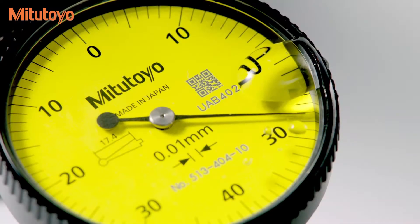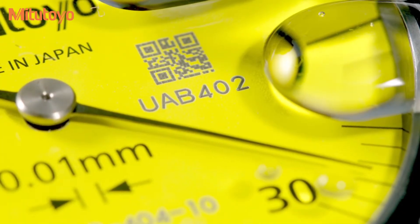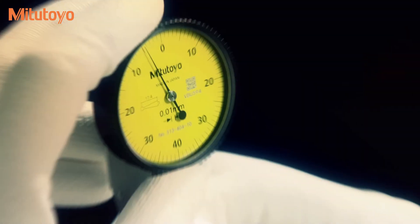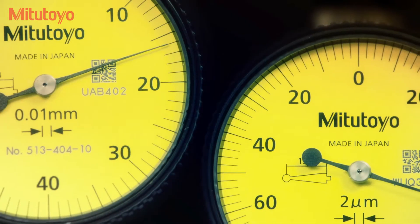An o-ring seal on the bezel provides smooth rotation that prevents oil and dust from contaminating the dial face. Improved impact resistance and a one-piece internal assembly protect your indicator. The one-piece assembly also makes replacement of internal components simple should a service be required.